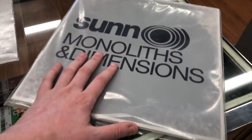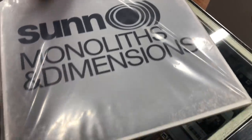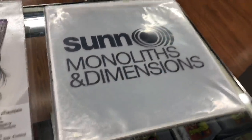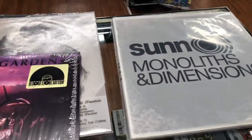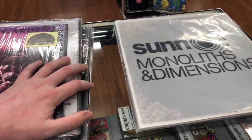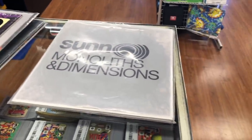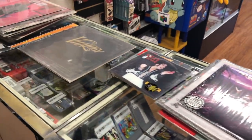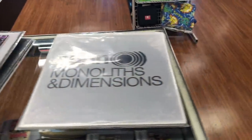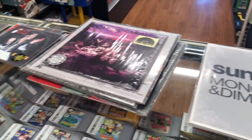I don't dislike Sunn O))) but I can't call myself a fan, and they're expensive enough that I am interested in getting rid of them. I'm not super interested in shipping any of these - we don't have any record boxes. I texted my buddy David and told him he should come in and take a look because there's probably some stuff he'll want. I'm pretty sure every single CD in there is going to my buddy Jason, because he collects CDs and I always sell to him whenever I get them.